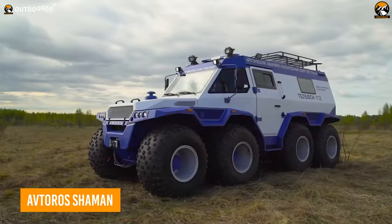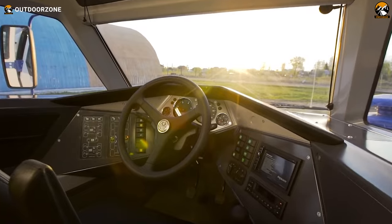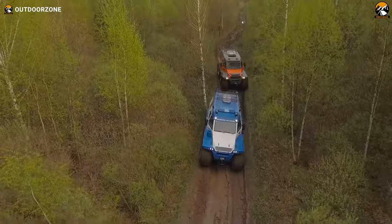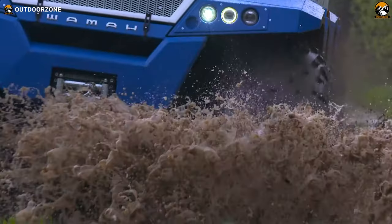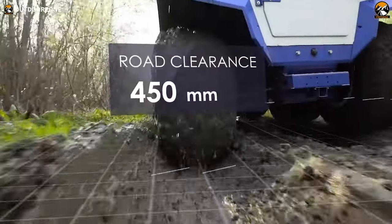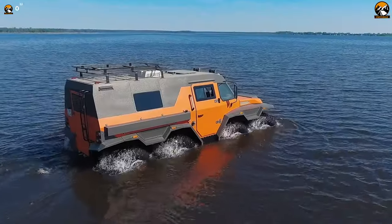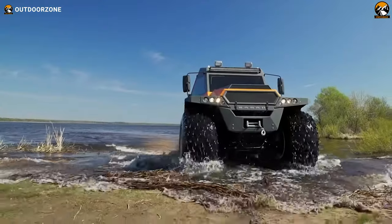Ready for the ultimate adventure? It's time to go off-road with the Avtoros Shaman. Conquer any terrain with ease, no matter what Mother Nature throws at you. This expedition vehicle is packed with features like all-wheel drive, heavy-duty suspension, and a powerful engine. Avtoros Shaman is an 8x8 all-terrain expedition vehicle designed for extreme off-road use. Built with a unique body shape, it has a low center of gravity that allows you to climb over whatever stands between you and your destination. Standing out from its competitors with various cargo options, this rugged beast is ready for any challenge or obstacle. Finally and most interestingly, this one is an amphibian, which means explorers won't be limited to the ground anymore.